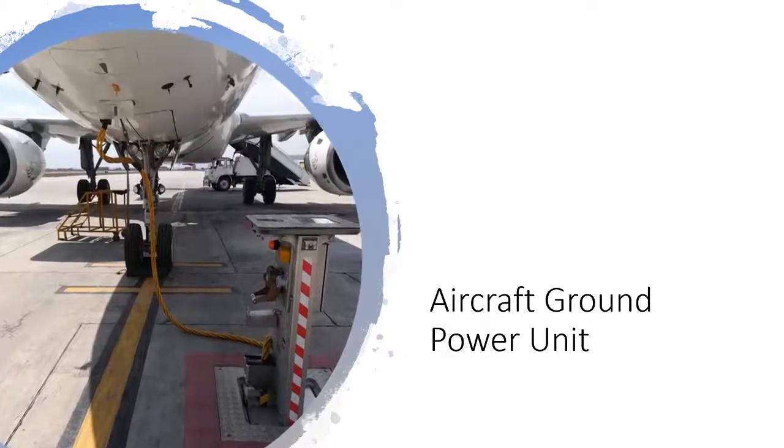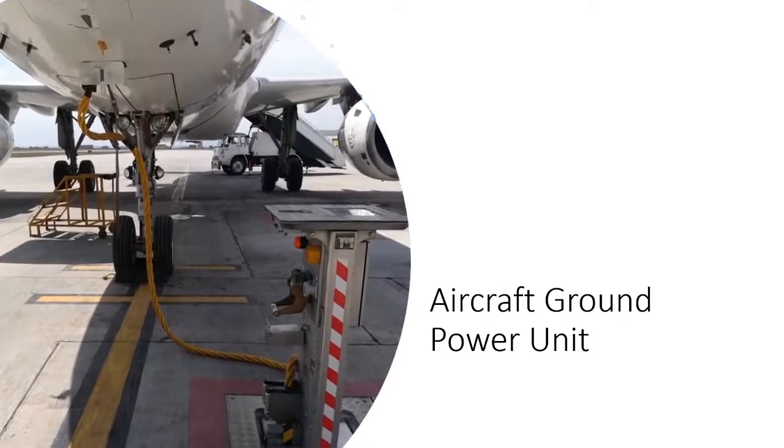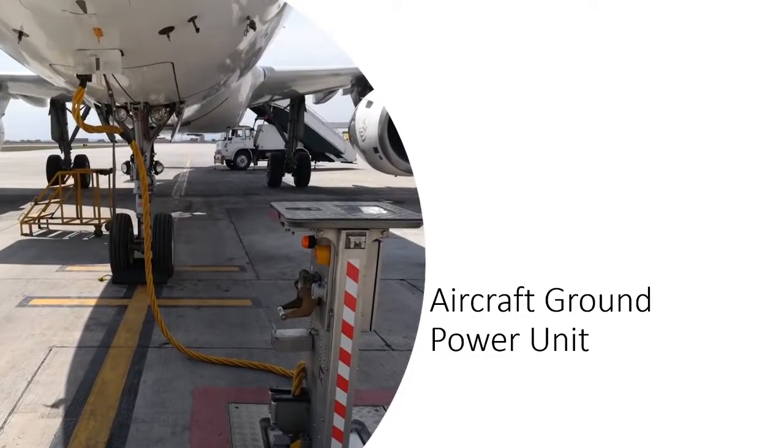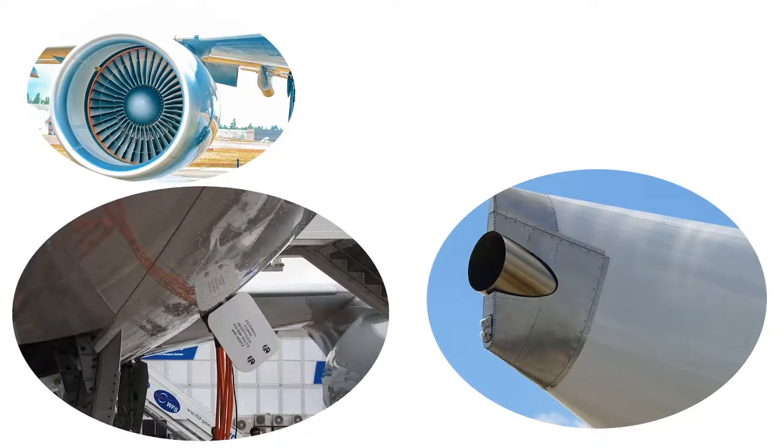An aircraft ground power unit is a piece of electrical equipment that provides electrical power to the aircraft on ground. Aircraft electrical power sources are its main jet engines and auxiliary power unit. When these two supplies are not running, a power supply from ground is required.